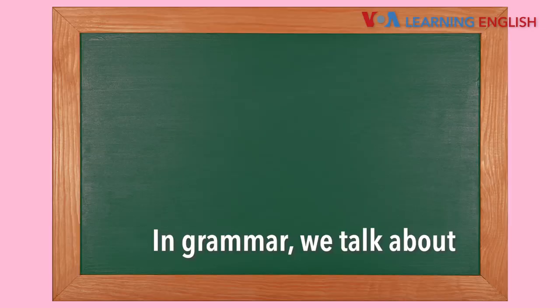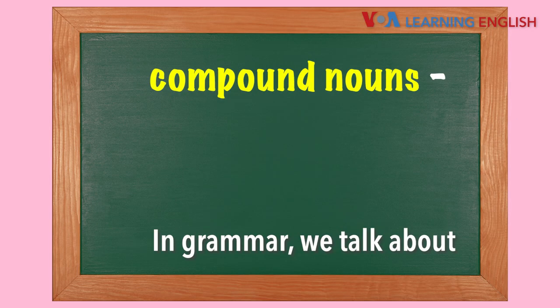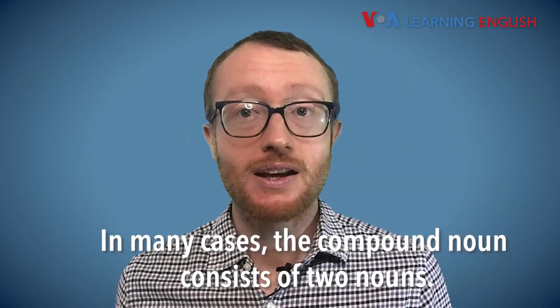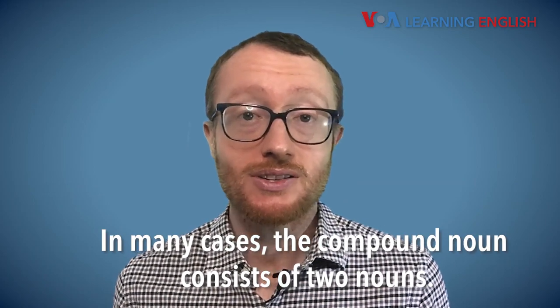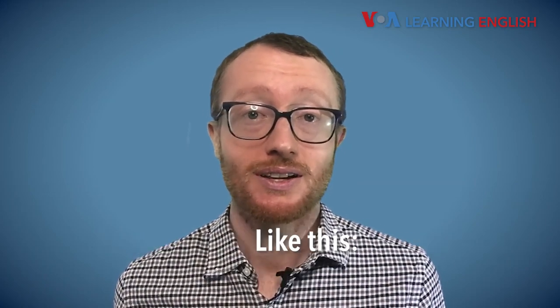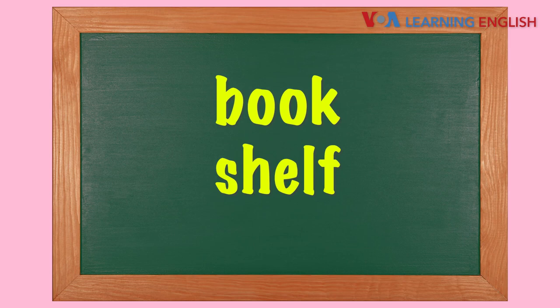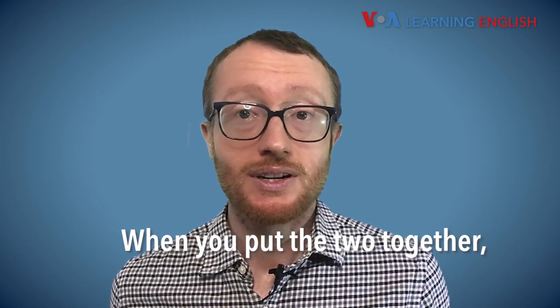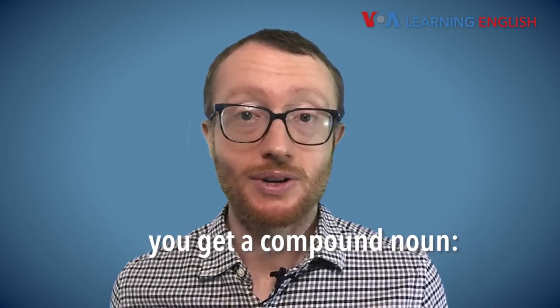In grammar, we talk about compound nouns — two words that come together to carry one meaning. In many cases, the compound noun consists of two nouns like this.